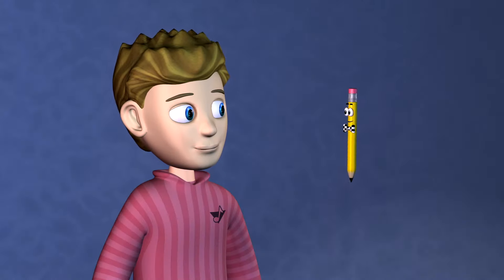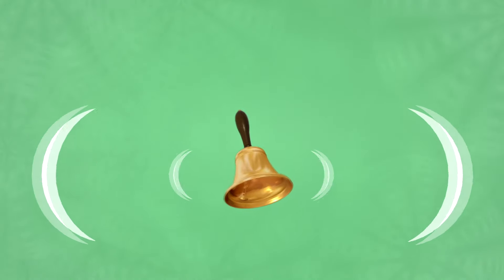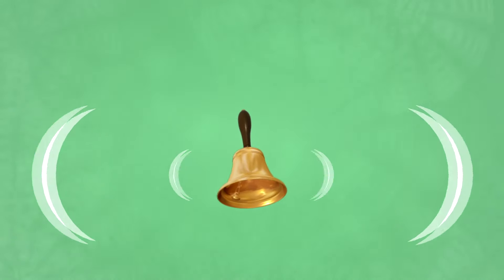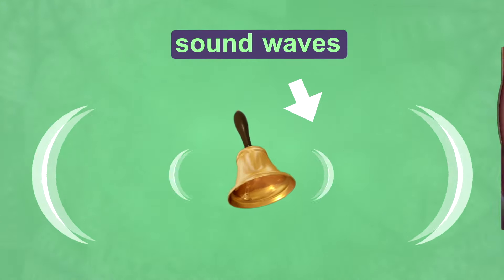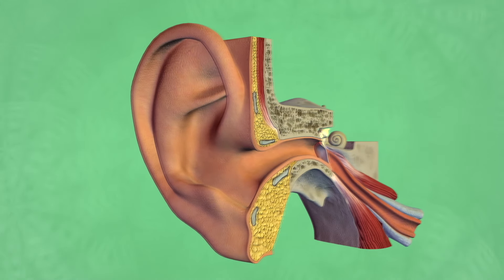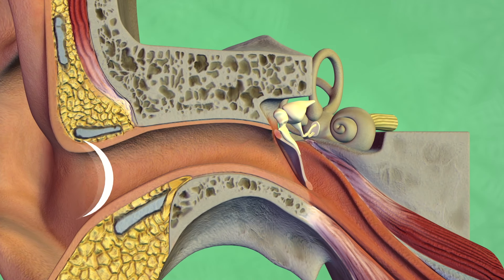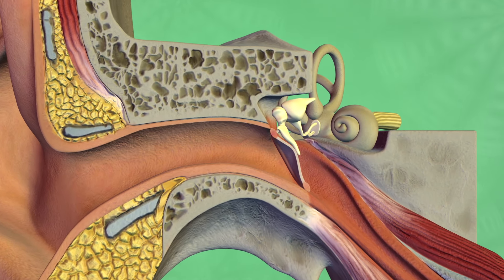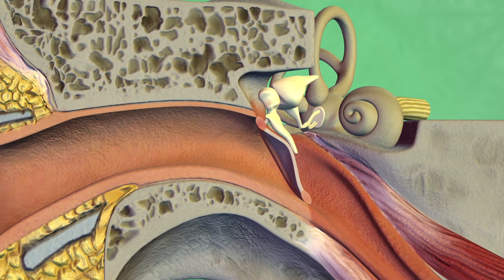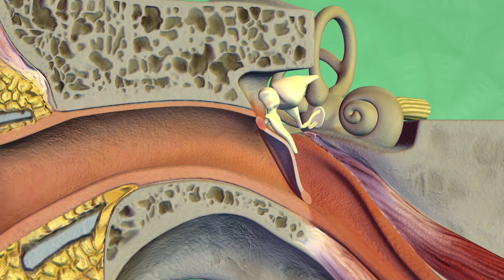Now let's talk about how your ears work. When an object makes a noise, it sends vibrations speeding through the air. Those vibrations are also known as sound waves. Your outer ear funnels these vibrations into your ear canal. As the vibrations move into your middle ear, they hit your eardrum and cause it to vibrate. The eardrum is also called the tympanum — it is smaller and thinner than the nail on your pinky finger.